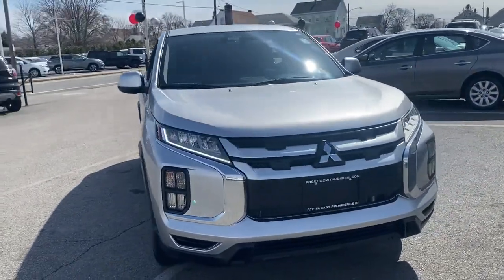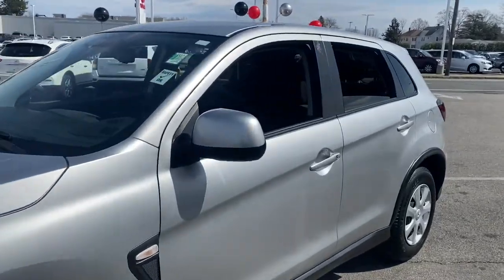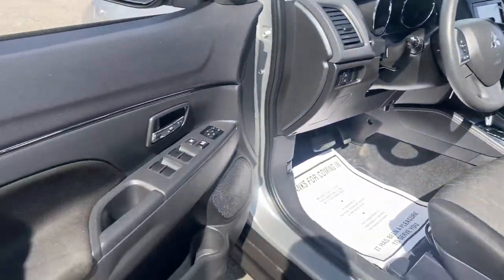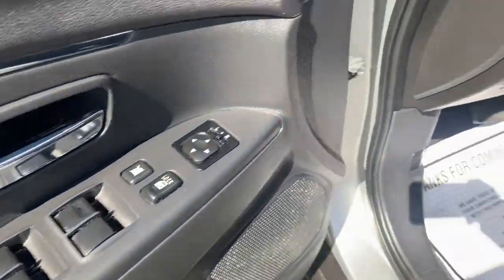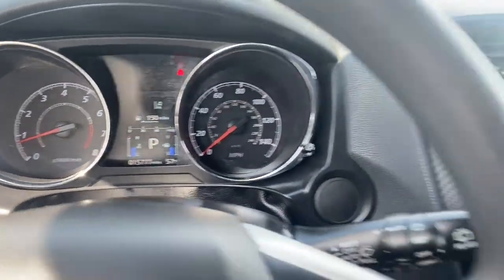Introducing the 2021 Mitsubishi Outlander. Take a closer look at this boldly contemporary Mitsubishi Outlander, the versatile compact crossover with a range of available features like three-row seating and all-wheel drive to help your busy life run smoothly.